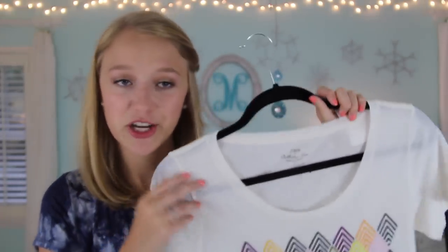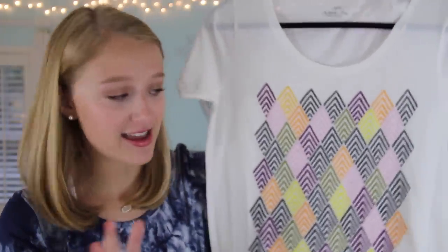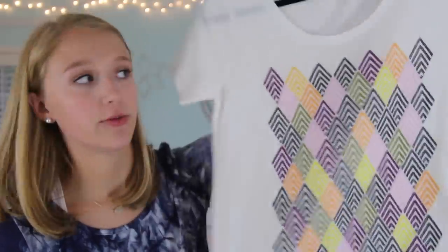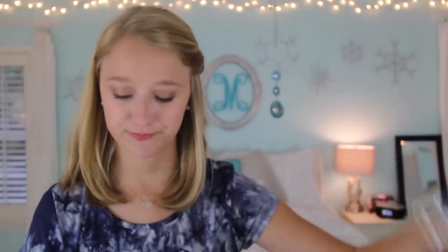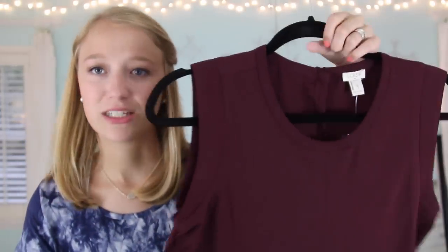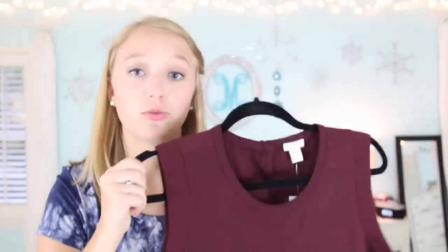I am obsessed with J.Crew collector t-shirts, so I also got this other one from J.Crew Factory. I was just drawn to all the colors on it — I think it's perfect for fall. I could pair it with army green pants and it'd be so cute. I also got this dressier shirt from J.Crew Factory — it's a thicker fabric with a pleat down the middle. I thought it would be nice for college if I ever need to dress up for an event, and I got it in a pretty maroon color, which is great for fall.